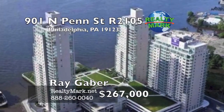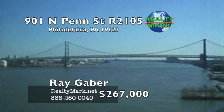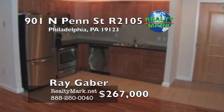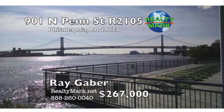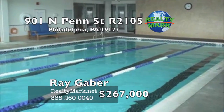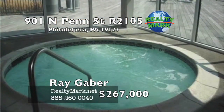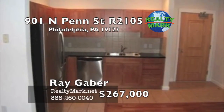Riverfront living at its best — spectacular views of the Delaware River from the 21st floor of the Regatta building. This is a beautiful one-bedroom, one-bath unit with many upgrades including hardwood floors, gourmet kitchen with stainless steel appliances and granite countertops. There is a spacious bedroom with a walk-in closet and wall-to-wall carpeting. This gated community provides valet parking, a state-of-the-art fitness center and a spa along with an indoor pool, sun deck and social room. 24/7 security and a 24-hour concierge service. Watch the fireworks from your private oasis. The unit will be freshly painted before you move in. There is still time on the tax abatement. Call Ray Gaber for more details.